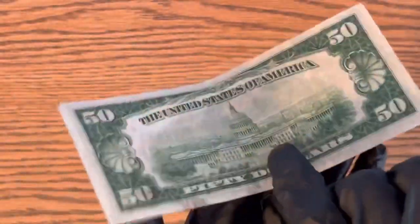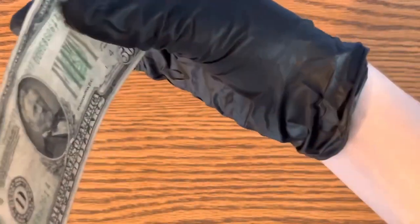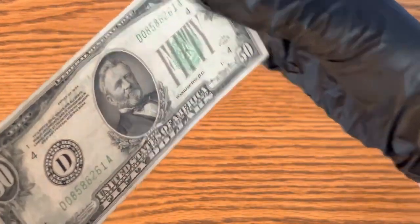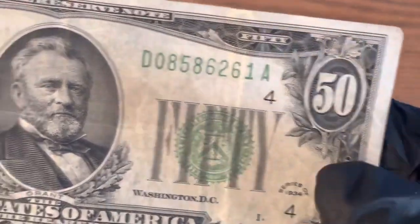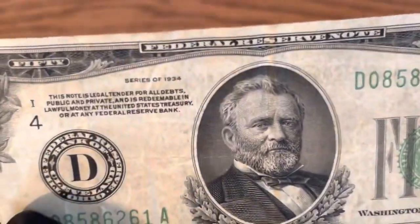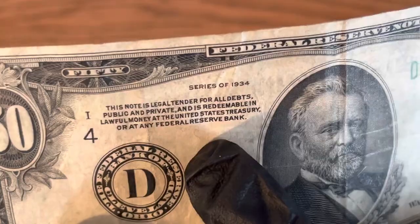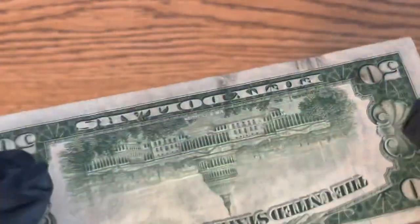This is back before they had the anti-counterfeiting strip or any of that kind of stuff. But if you take a close look at the bill, you'll see red or blue fibers in it — you can actually see one right there. This one's a little dirty so you can't see them that great, but they are there.